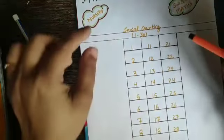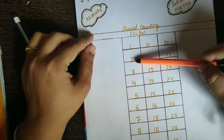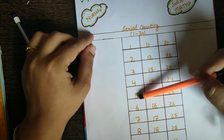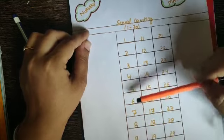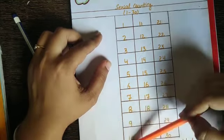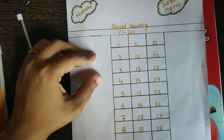Okay, we will repeat it again. 1, 2, 3, 4, 5, 6, 7, 8, 9, 10.